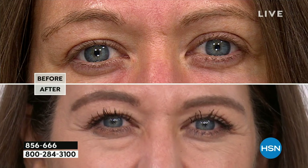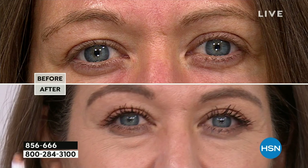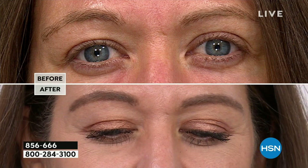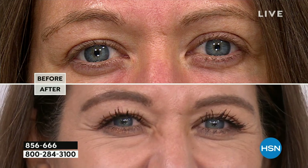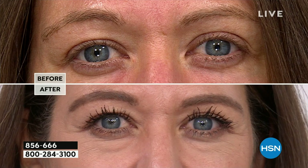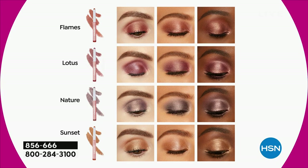This is only here at HSN. You may be familiar with Tarte's eyeshadow palettes — we all love them — but there's a lot of us who don't run around with 45 options. We like to simplify it. That's what Tarte has done — bringing you four shadow sticks, and you don't have to choose.